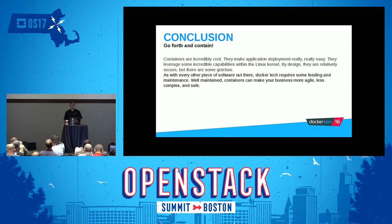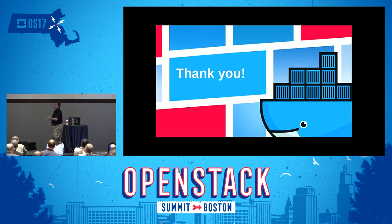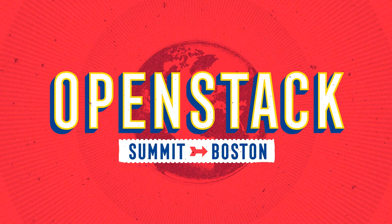Any other questions? Was this helpful? Awesome. Thank you very much for coming. I appreciate it.